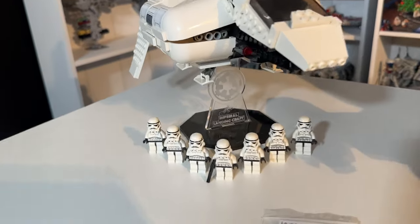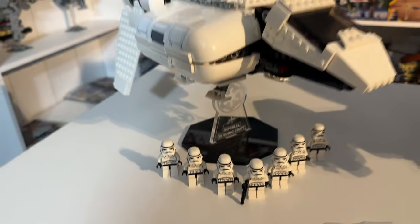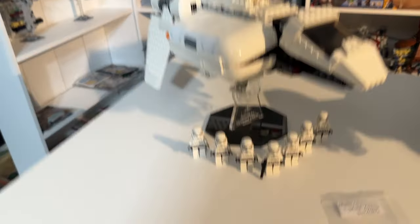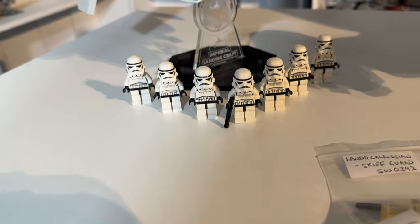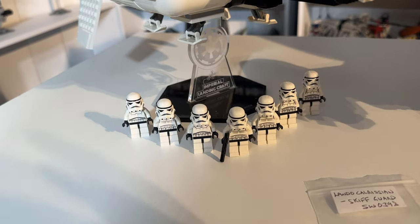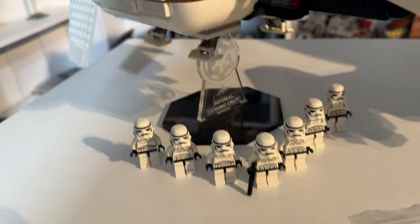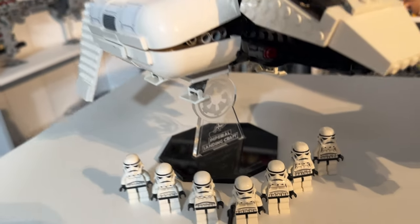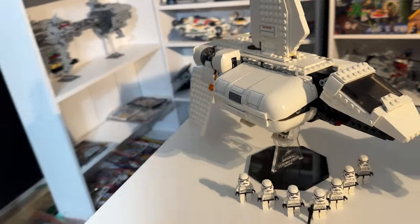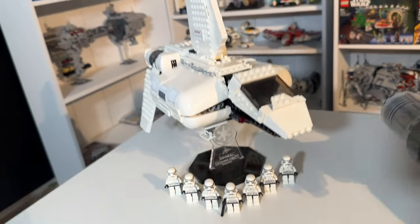First of all, we got the landing craft with the Wicked Brick stand and seven stormtroopers. This was an absolute killer price — turned out each stormtrooper was two pound, originally five pound, but he was packing up for the day and I said just give me your best on these. He said he'd do them for two pound each. The Wicked Brick stand with the Imperial landing craft was 20 pound. That's £34 for all of that — how crazy is that?